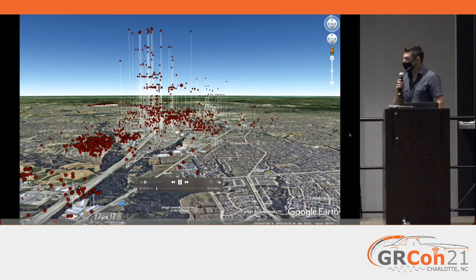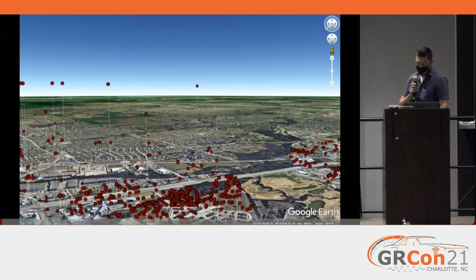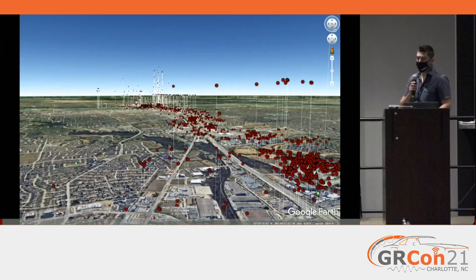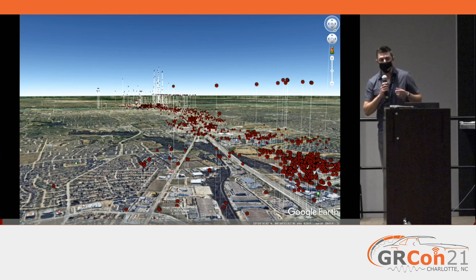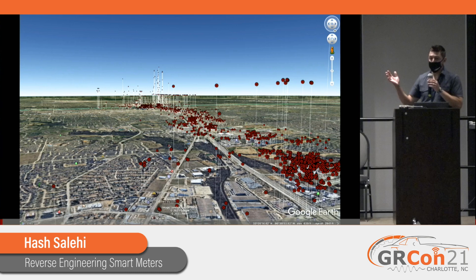I prepared more of a video presentation for today, and I'll narrate as I go through it. What I'm going to talk about is smart meters - the power meters on the side of your house or building, usually the round thing. They used to have little spinning dials on them, but now they're all electronic and they transmit their data back wirelessly.